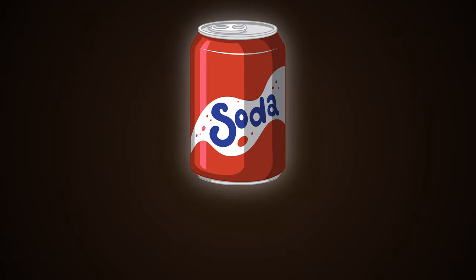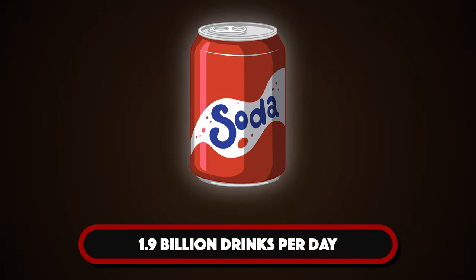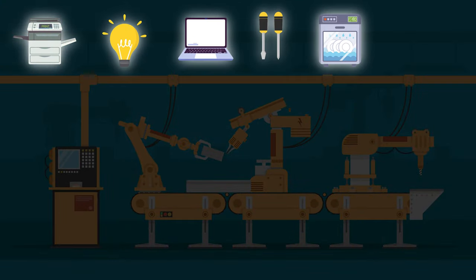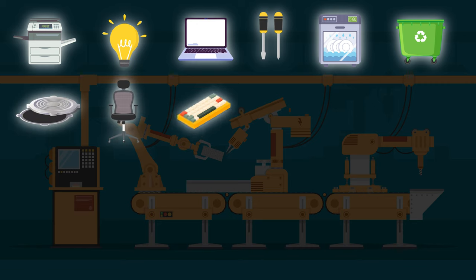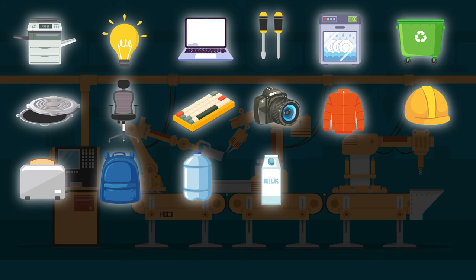Next up is manufacturing. Take Coca-Cola — 1.9 billion drinks are consumed a day. Mechanical engineers get in on that action. But what about the printers, light bulbs, laptops, screwdrivers, dishwashers, trash compactors, drain covers, office chairs, mechanical keyboards, camera lenses, zippers on jackets? Mechanical engineers deal with all of this in some capacity.